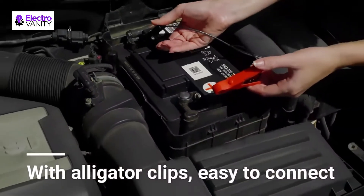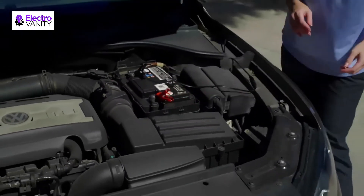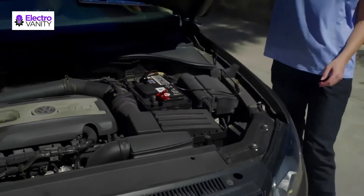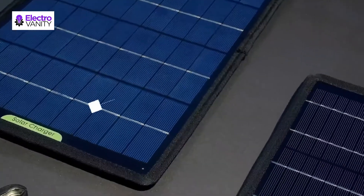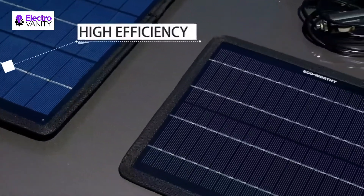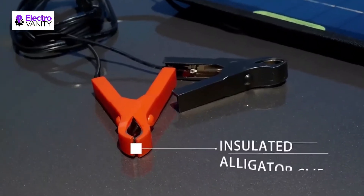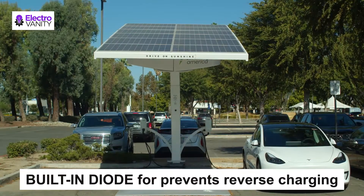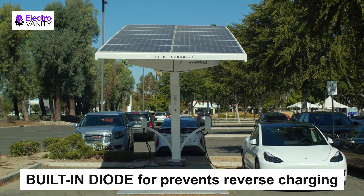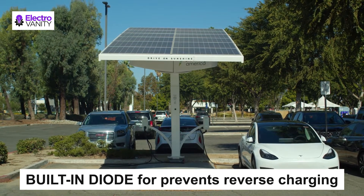It is suitable for charging 12V rechargeable batteries in emergency situations, and for vehicles in outdoor work, travel, or camping. Comes with a cigarette lighter adapter, one pair of battery clips, and four pieces of PVC suckers. Unique design high-quality clips prevent short circuit. Built-in blocking diode prevents reverse discharge, not only maintaining battery lifetime but also extending its usage life.